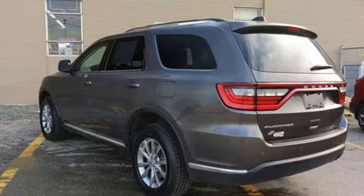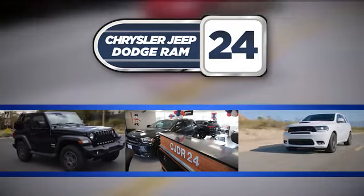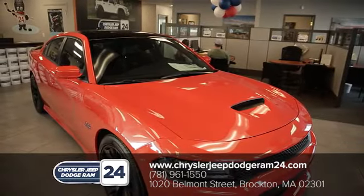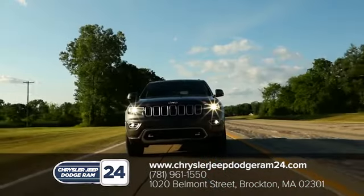Every Dodge delivers a signature thrill — see it for yourself when you take it for a test drive. Chrysler Jeep Dodge Ram 24. As a family owned and operated dealership, we make sure every customer has the best car buying experience possible.